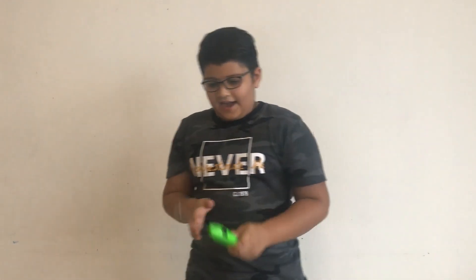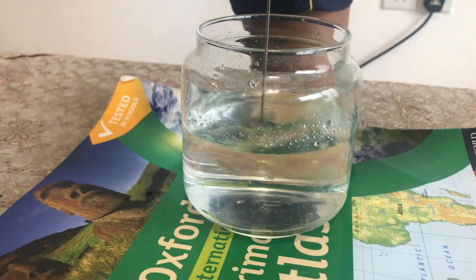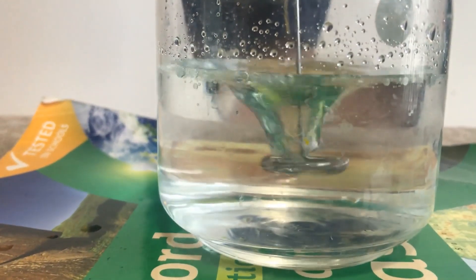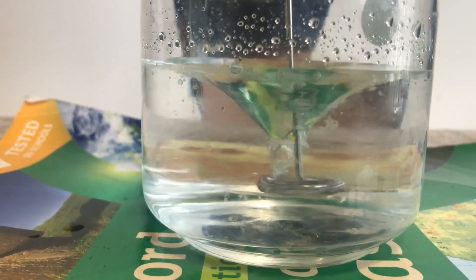So let's try to make our own hurricane. Imagine this is the circular moving wind and this is the atmosphere. We will start. So that's our experiment.